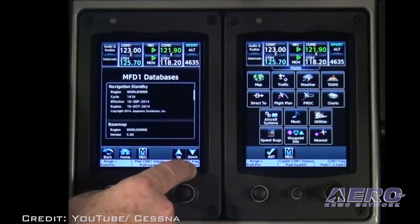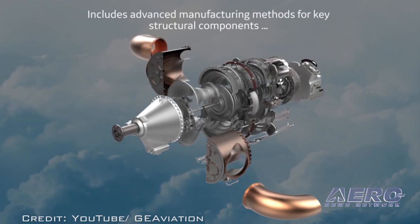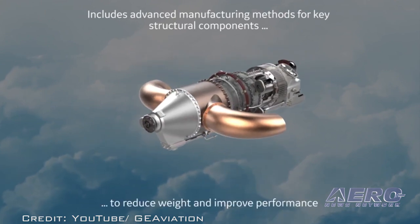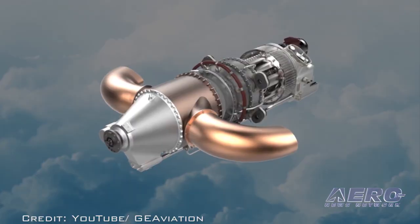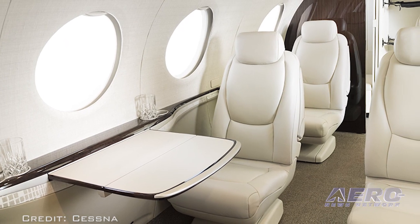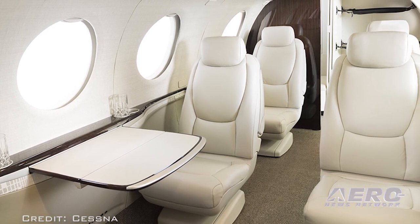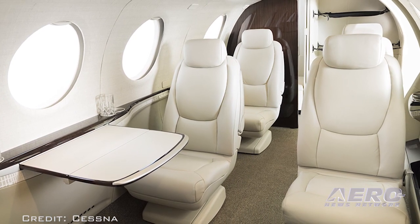As previously announced by ANN, it will be powered by GE's new advanced turboprop engine with Macaulay's new 105-inch diameter composite five-blade propeller. Textron says the flat floor cabin is designed to be the largest in its segment, and will offer the versatility to convert between passenger and cargo configuration by means of a 53-inch wide aft cargo door.